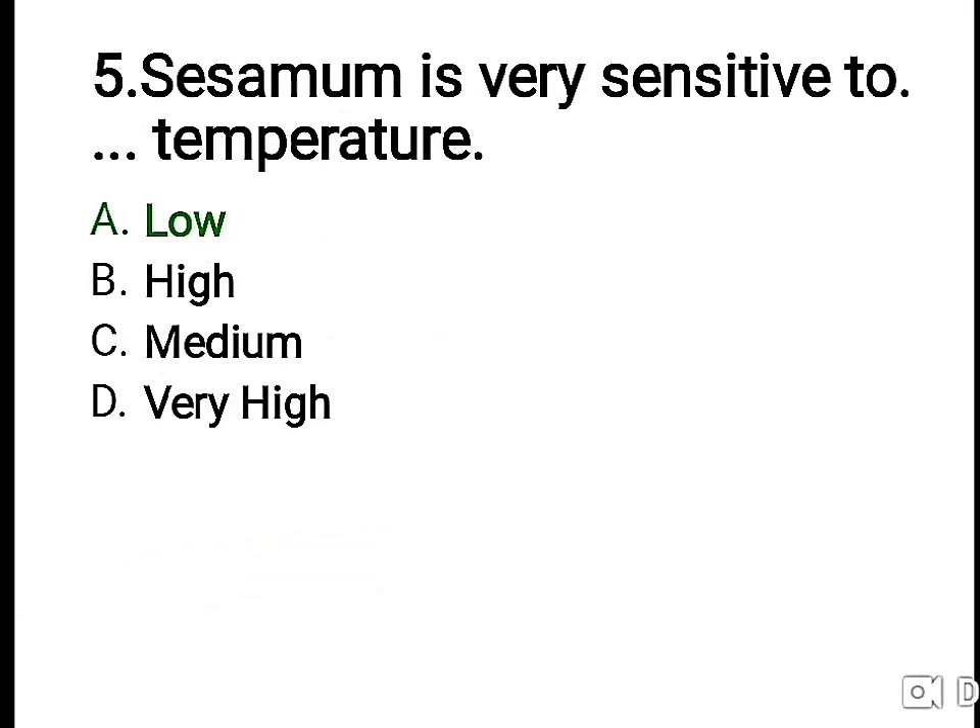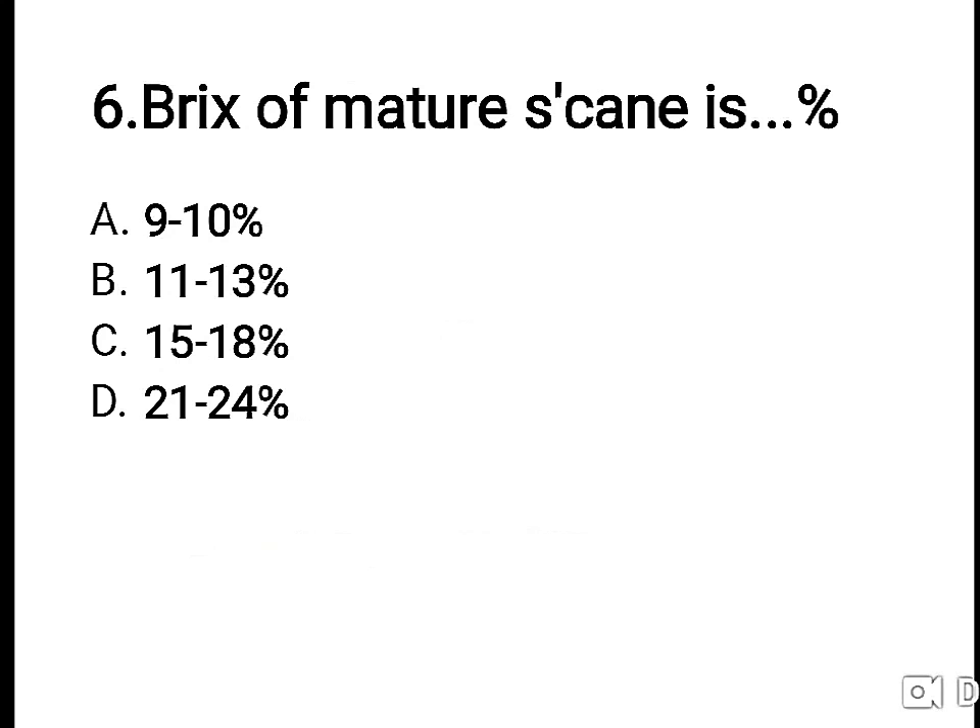Fifth question: Sesamum is very sensitive to low temperature. Also, Sesamum is a short day plant. Sixth question: the Brix of mature sugarcane cane is dash percent — this question is open for all students, so do check this.